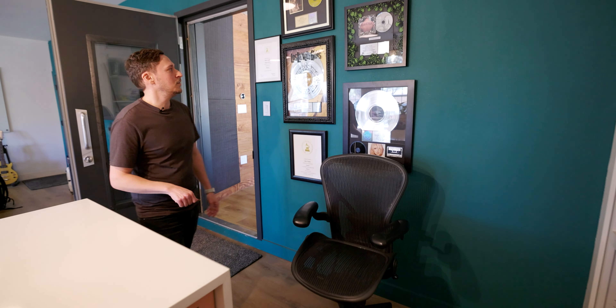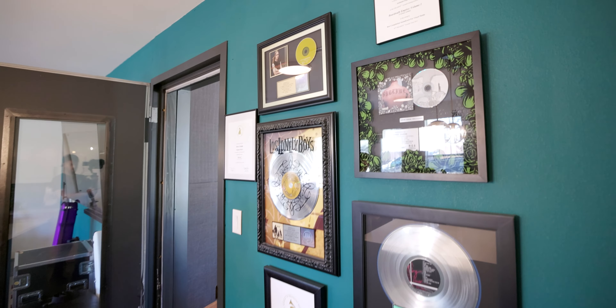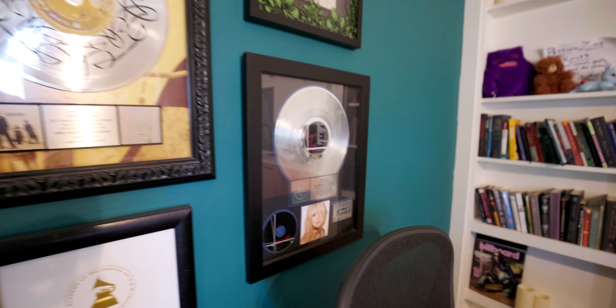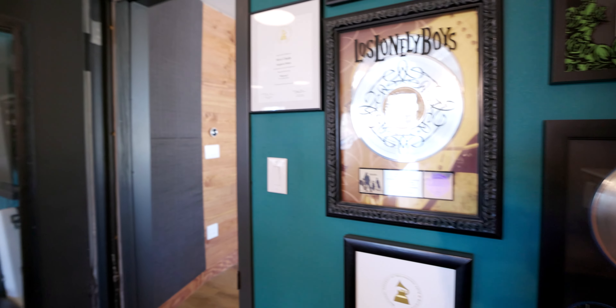The records on the wall are a combination of mine and Steve Shady's. Steve Shady is an engineer here who has the second room — some of his records and some of mine. Steve's been Willie Nelson's engineer for the past 25 years or so.